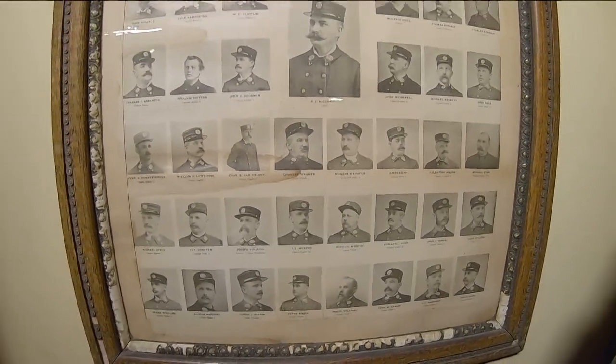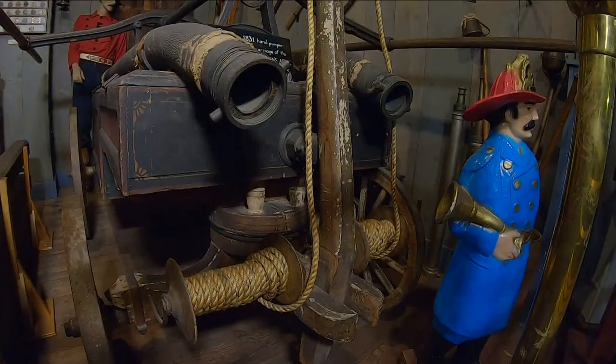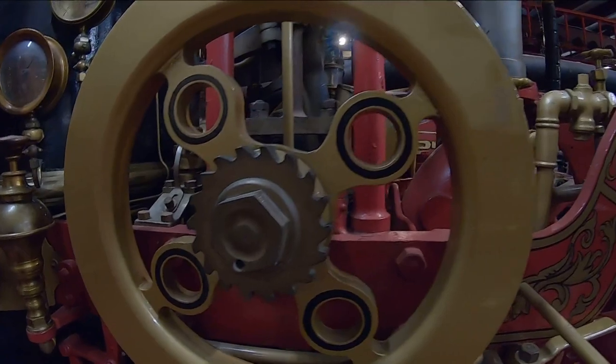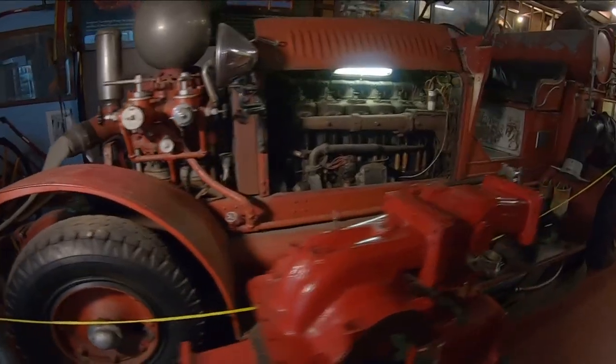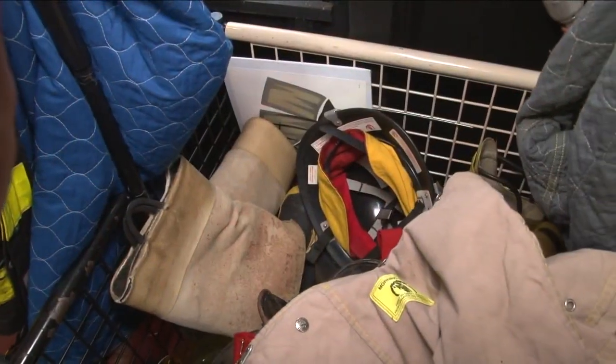You have displays going back to the 1800s here. That's correct. We have everything from horse-drawn equipment — going back to 1880 when the Buffalo Fire Department became a paid service — all the way up to modern equipment. We have uniforms and all types of tools that they used to have.